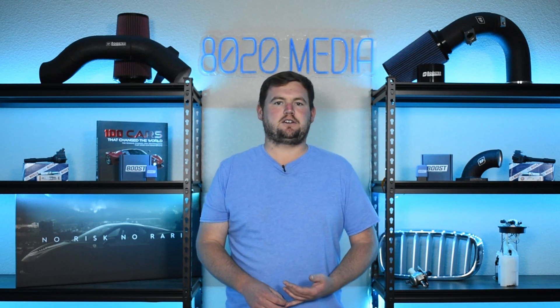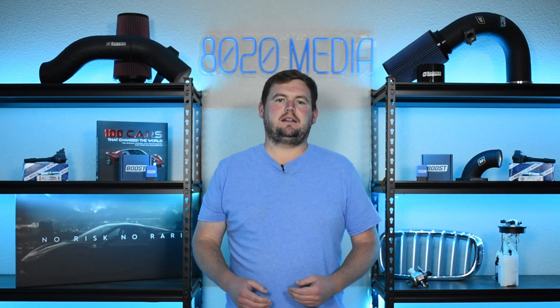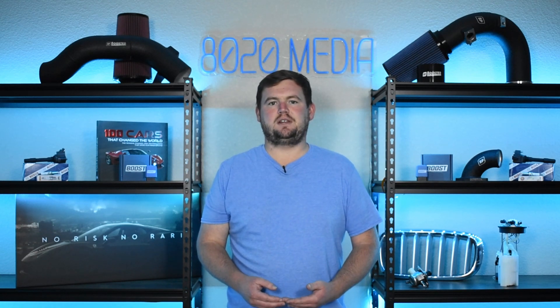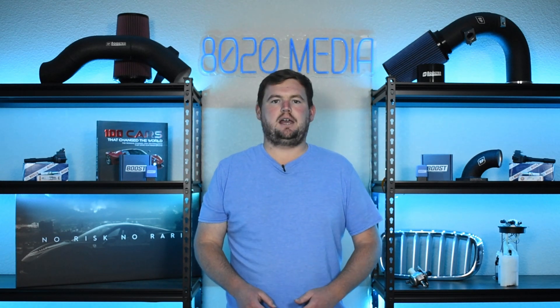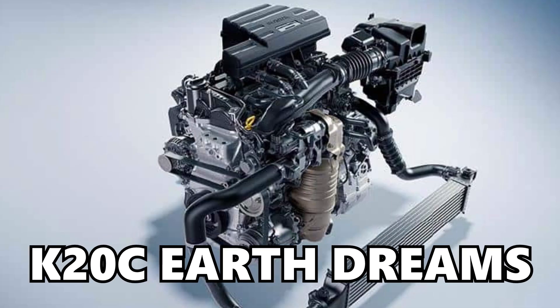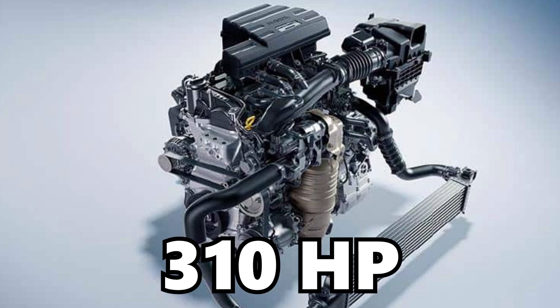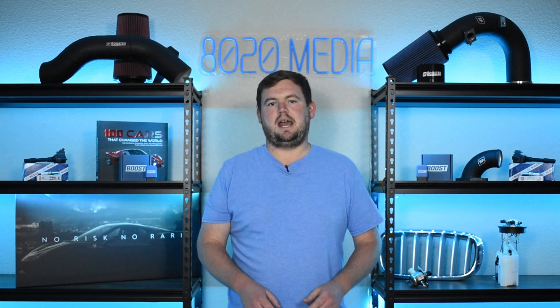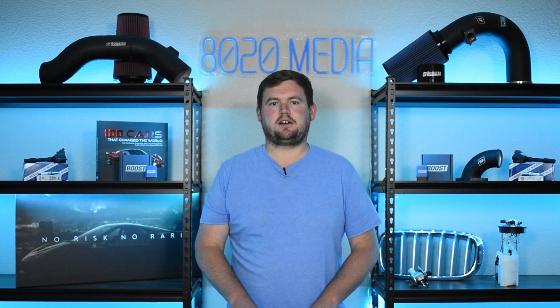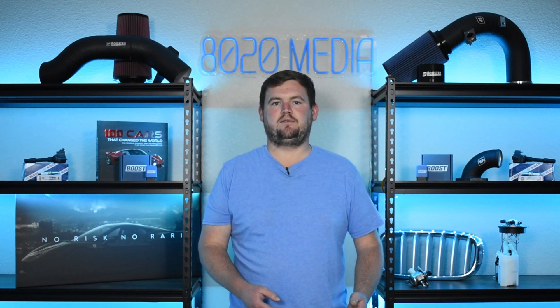When it comes to factory performance, the Honda K20 actually offers the highest power variants from the factory. The K24 was never turbocharged from the factory, whereas the Honda K20 — specifically the K20C Earth Dreams engine — was turbocharged from the factory, offering up to 320 horsepower, which is significantly more than any K24 variant ever offered from the factory.